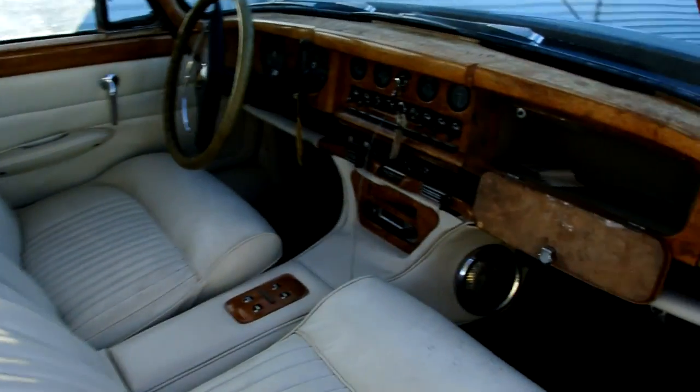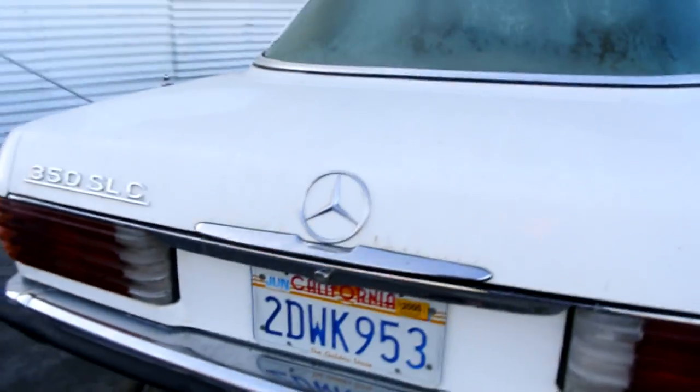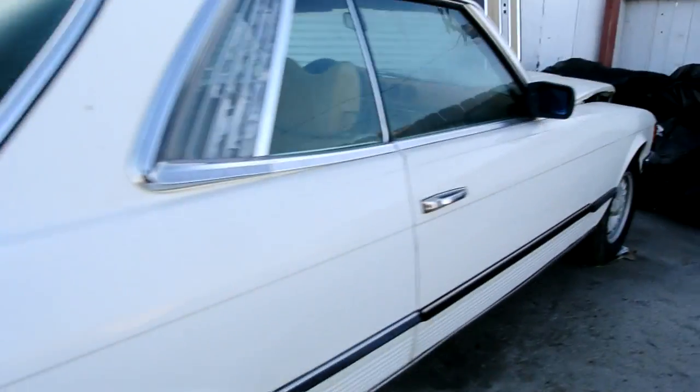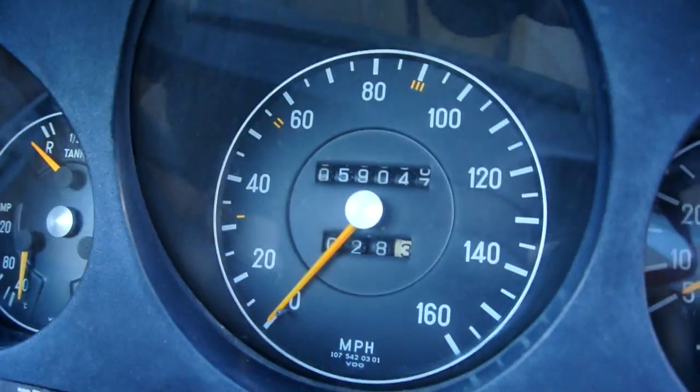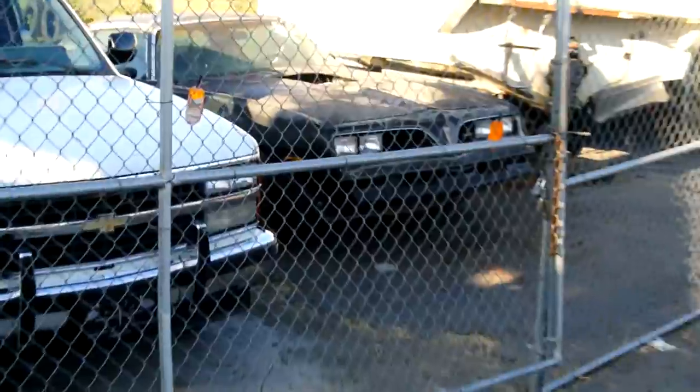Got the trays in the back, the log for a dash. A '77 350 SLC, euro model — I like these SLCs. Some of the most undervalued cars you can come across. Seats are pretty good, floors and carpets are just beautiful. The car only has 59,000 original miles — it's beautiful.